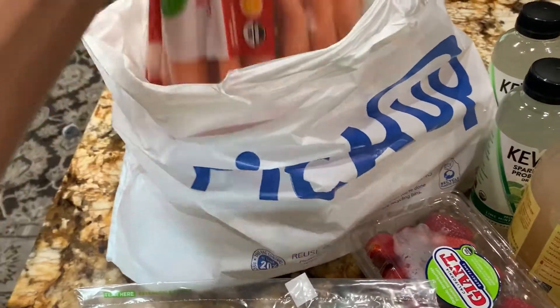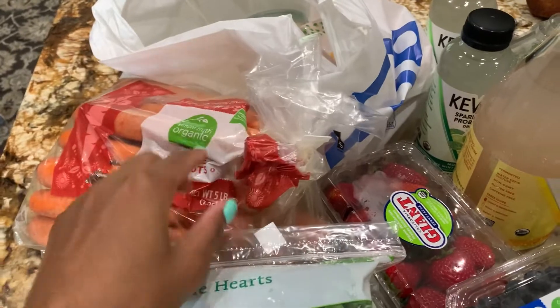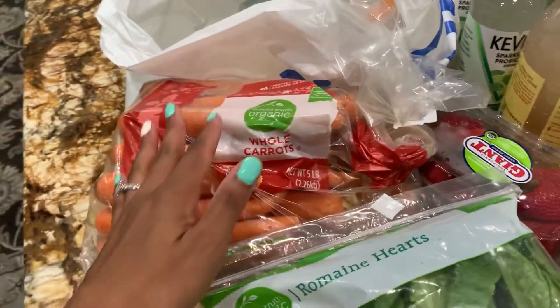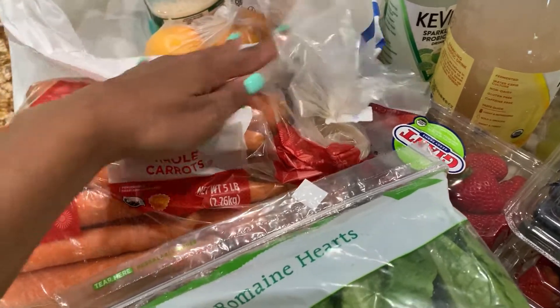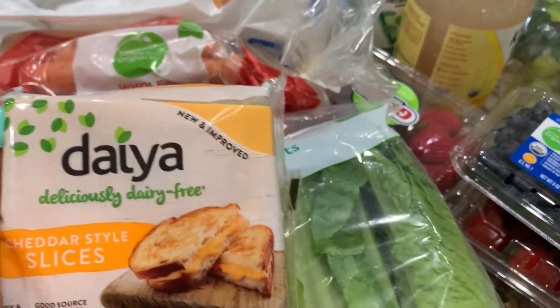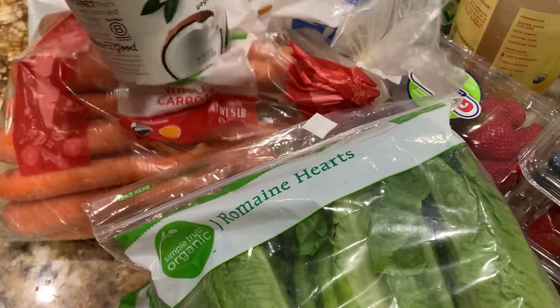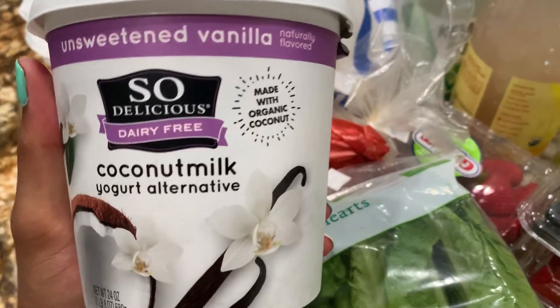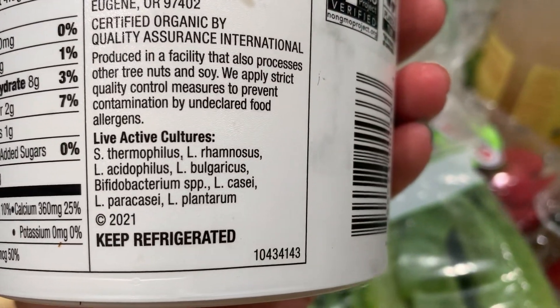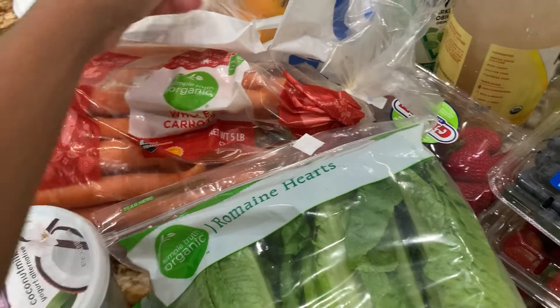I do plan on doing my fair share of juicing for the week, so I went on and got this five-pound bag of carrots. We will also be using the fiber from the juices to make carrot tuna. I got very few processed items this time around — I got this sliced cheese as well as this yogurt. This is coconut milk yogurt — check out the live cultures in this, because yes, I am focusing on digestion this week.